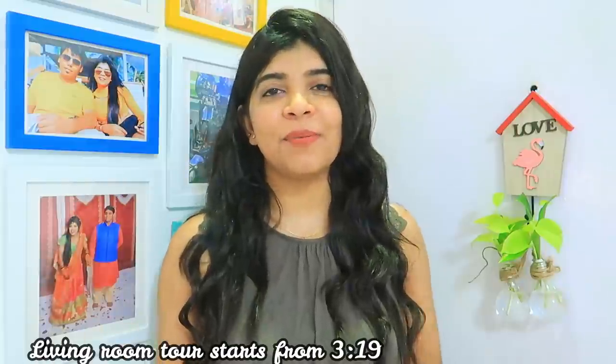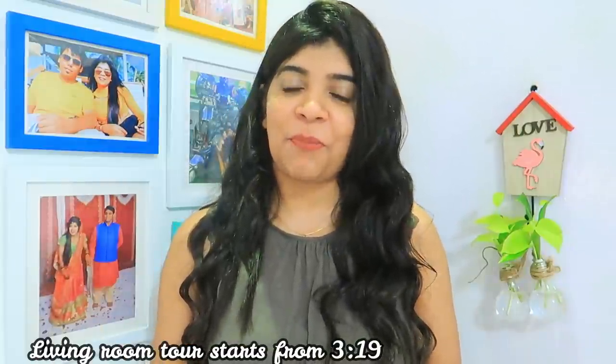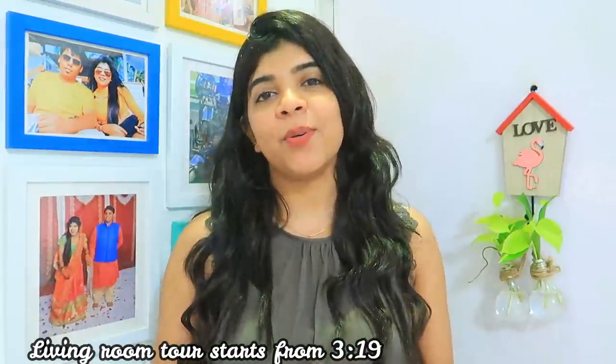Hi guys, welcome back to my channel Ruchi Style Corner. Today I am going to share my living room tour after the makeover.